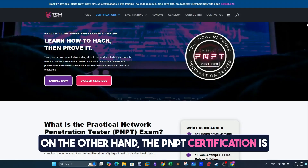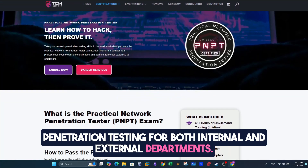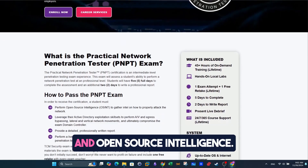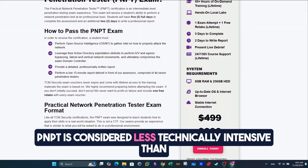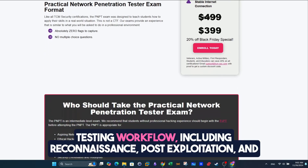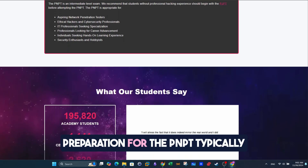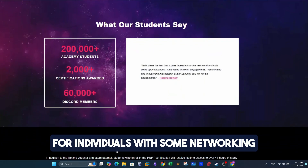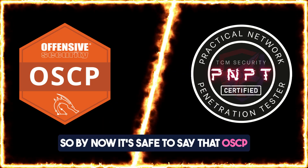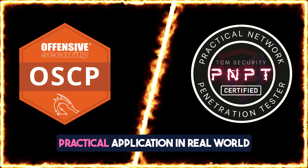On the other hand, the PNPT certification is tailored for individuals aiming to specialize in network penetration testing for both internal and external departments. It emphasizes industry standards and imparts advanced knowledge in web application security and open-source intelligence. PNPT is considered less technically intensive than OSCP, focusing more on a complete penetration testing workflow, including reconnaissance, post-exploitation, and effective communication of findings. Preparation for the PNPT typically takes two to four months. Overall, OSCP is generally considered more technically demanding than PNPT, however PNPT places a stronger emphasis on practical application and real-world attack scenarios.